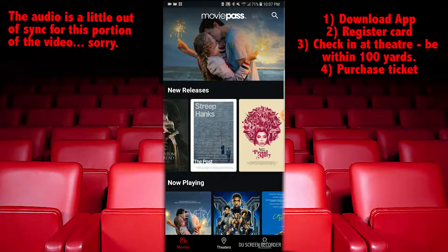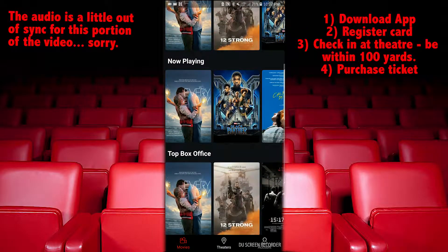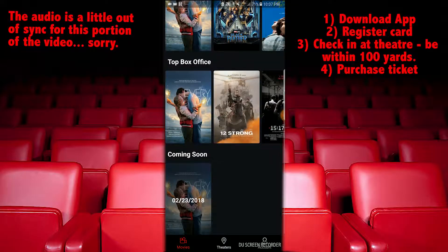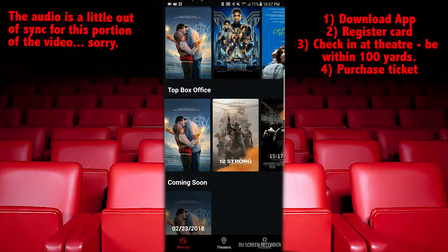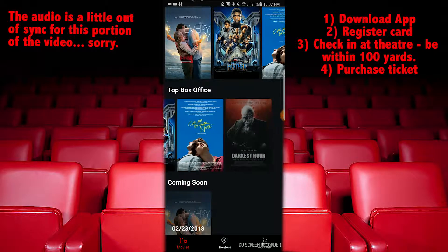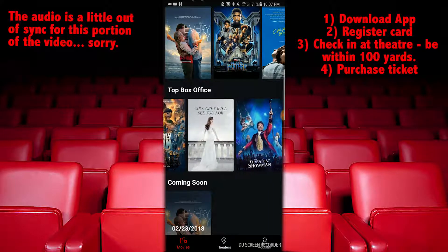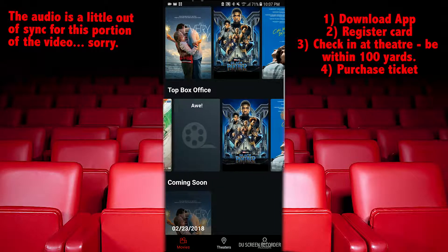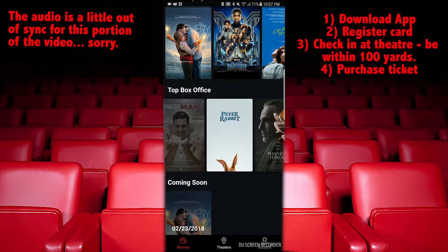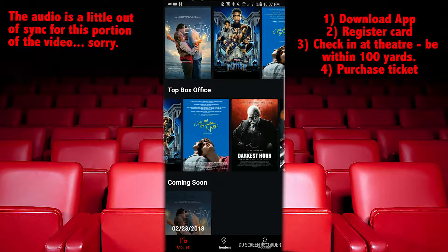MoviePass has recently gone through an update, so the new user interface is really great. You'll see new releases and can swipe through to find out more about those movies. You can see 'Now Playing' and the top box office hits at the current moment. Black Panther is there, and there's a 'Coming Soon' section as well. You can search by the movie you're looking for and find out what theater it's playing at.